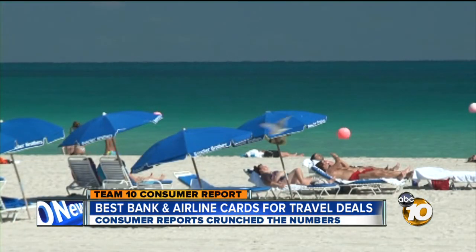Choose a travel card wisely and a great vacation could well be within your reach. If you're a member of several frequent flyer programs, Consumer Reports says you're probably better off with one of the high-end American Express bank cards, like the Amex Premier Rewards Gold. That's because those cards let you transfer earned points to a number of airlines. I'm Team 10 Troubleshooter Kristen Severance.